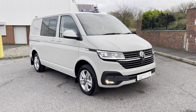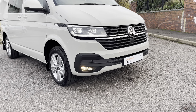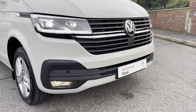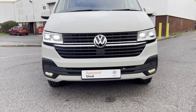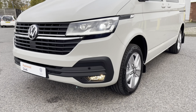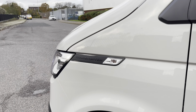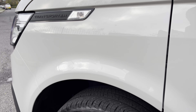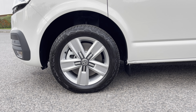This lovely T32 Highline combi comes in an amazing colour — Ascot Grey, finished in solid paint. Across the front of the vehicle we have LED headlights with LED daytime running lights. The vehicle also benefits from front fog lamps with a cornering function, and across the front bumper we have front parking sensors. Across both front wings is some lovely Transporter badging, and down below the vehicle sits on stylish 17-inch Devonport alloy wheels in a five-spoke star design.